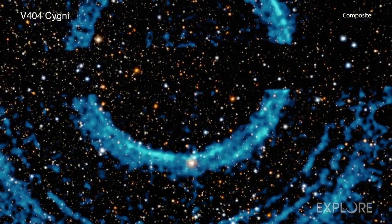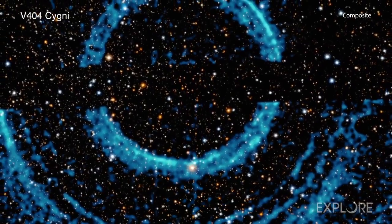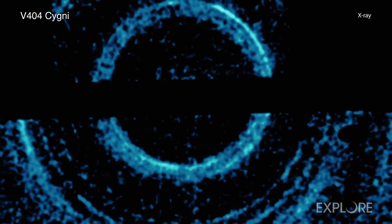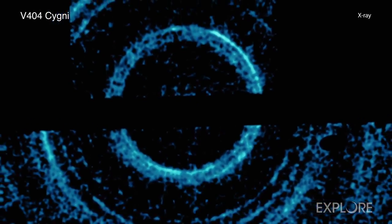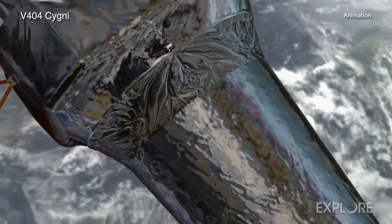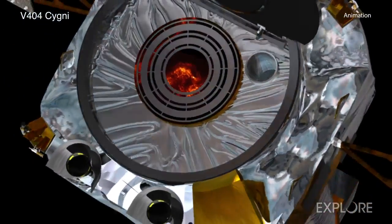The team analyzed 50 Swift observations made in 2015 between June 30 and August 25. Chandra observed the system on July 11 and 25. It was such a bright event that the operators of Chandra purposely placed V404 Cygni in between the detectors, so that another bright burst would not damage the instrument.